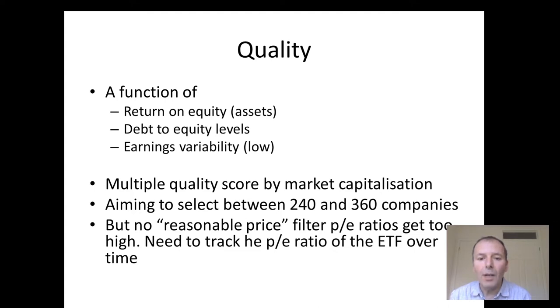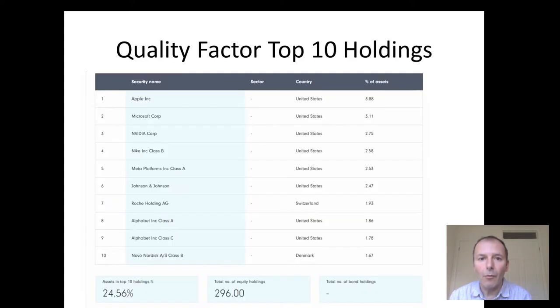Unfortunately, there's no reasonable price filter and PE ratios can get too high. Ideally, we want to track the PE ratio of the ETF over time to see whether it's getting a bit too detached from reality.